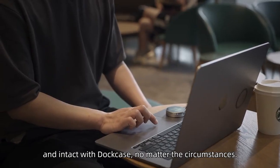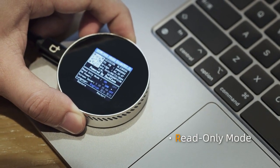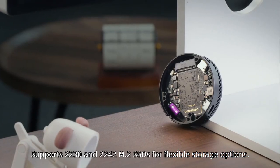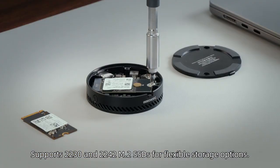Triple data protection safeguards your most valuable digital assets, ensuring your data remains secure, accessible, and intact with DotCase. Supports 2230 and 2242 M.2 SSDs for flexible storage options.